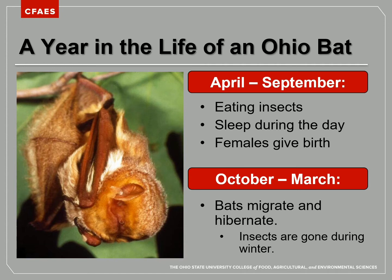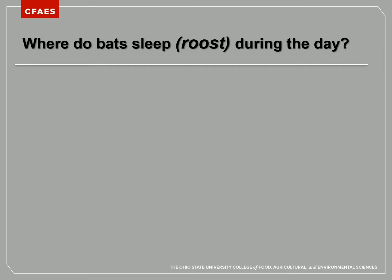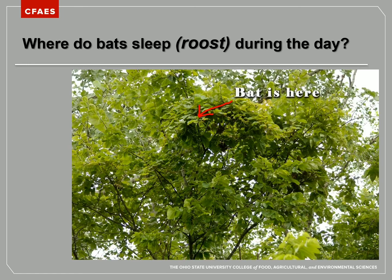Let's talk a little bit more about where bats sleep during the day. When a bat sleeps or rests, we call it roosting. So where do bats roost during the day? It depends on the bat species we're talking about.